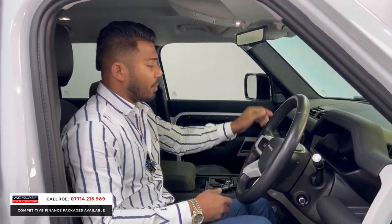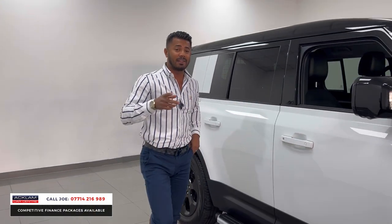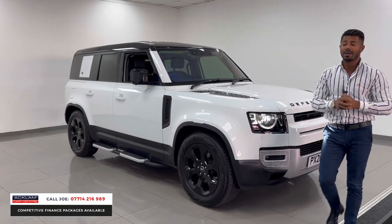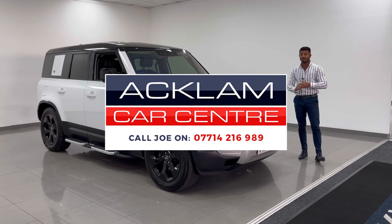Two keys, push-button start. This is a fabulous car, but remember, I started the video by telling you that this is VAT qualifying, so that does make a difference. If you don't understand what I mean, give me a call. My name and numbers are on the bottom of the screen, and I'm more than happy to help you. Going live now. Thanks for watching.